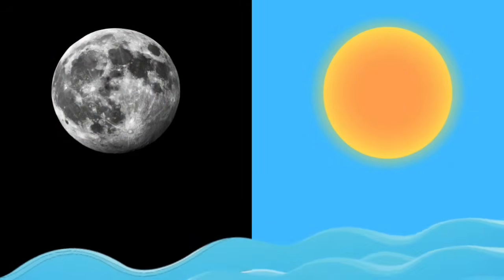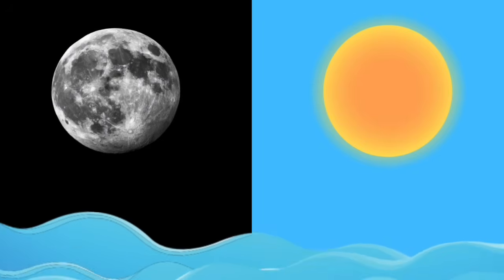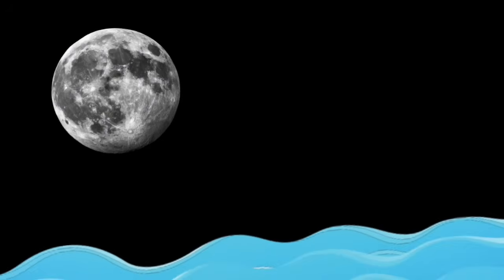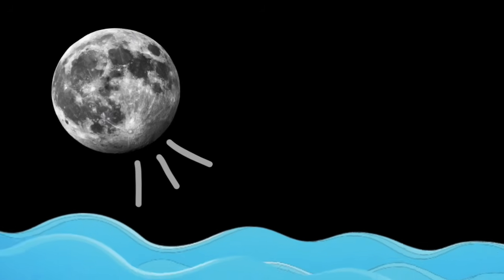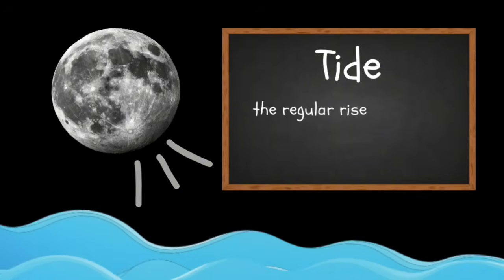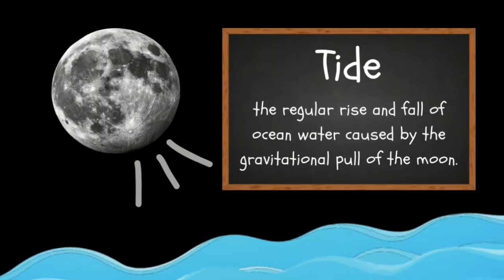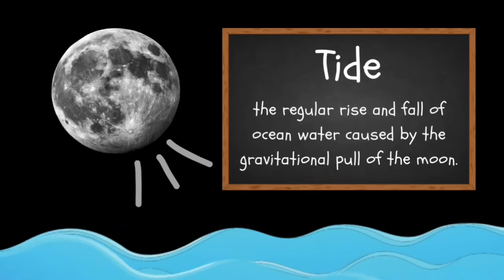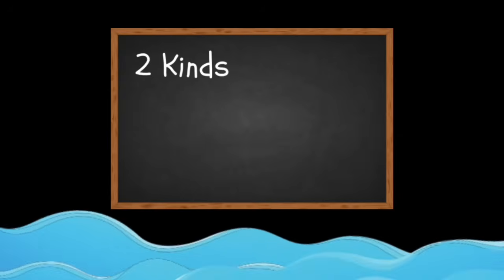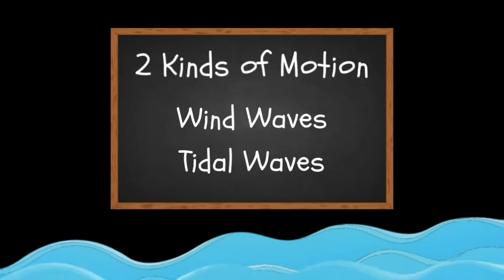But wind isn't the only thing making waves. The moon and the sun help, too! The moon's gravity pulls on Earth's oceans — that's what makes tides! Big changes in tides can create giant moving waves that we call tidal waves. So we have two kinds of motion: wind waves and tidal waves. Cool, right?